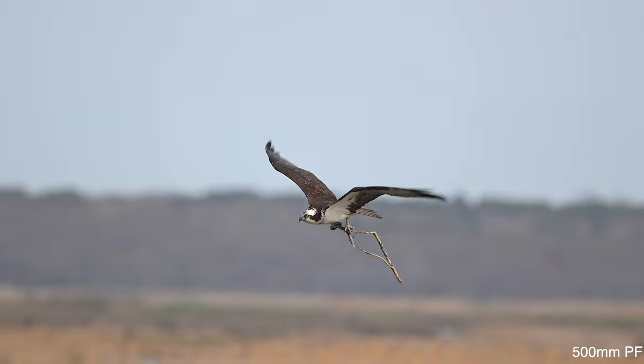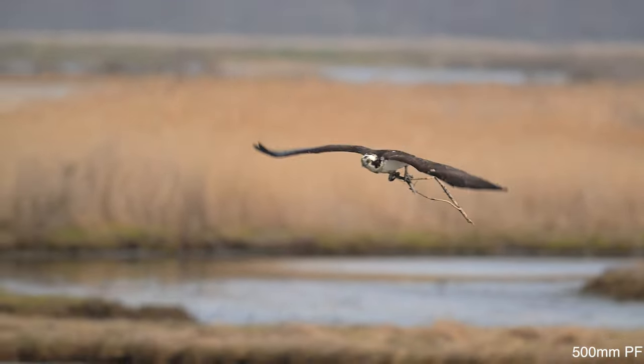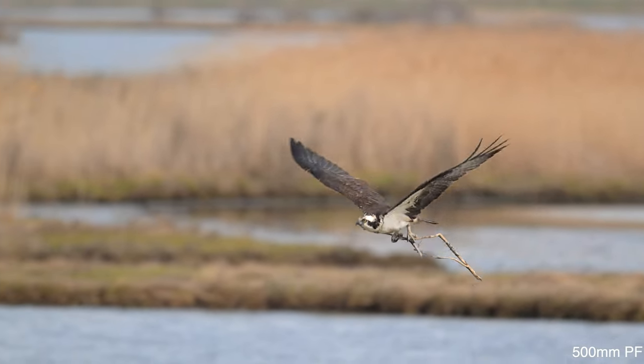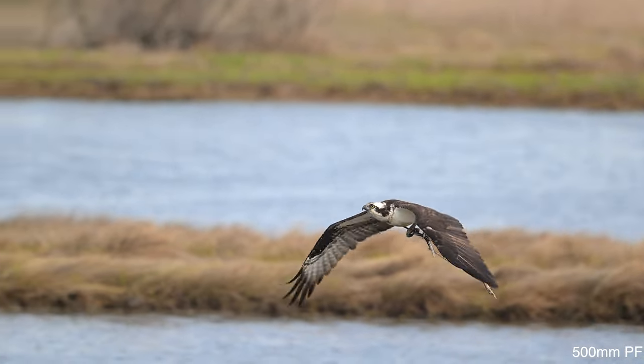I'll have a video coming soon using the new 100-400, and you can see the 500 PF fares well against the heavier and more expensive 600 and 800 millimeter lenses.